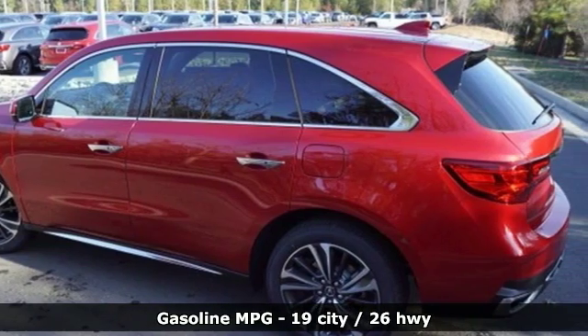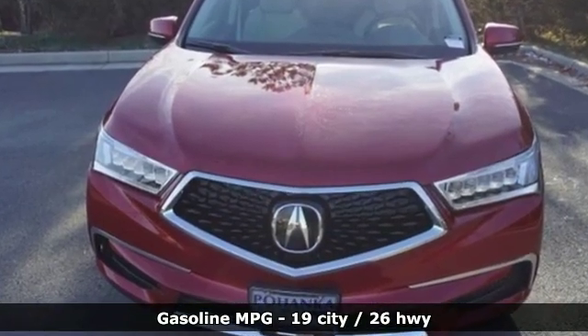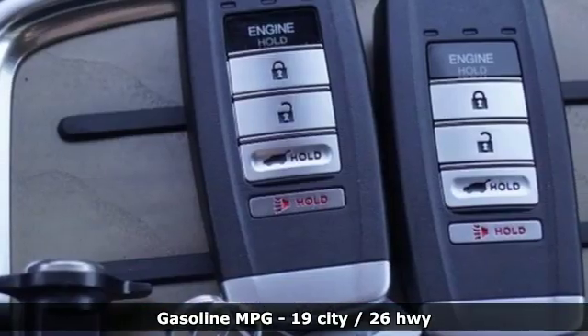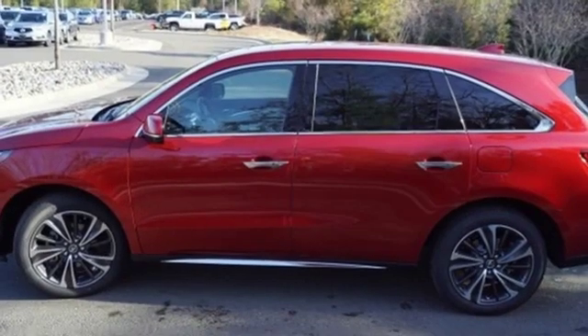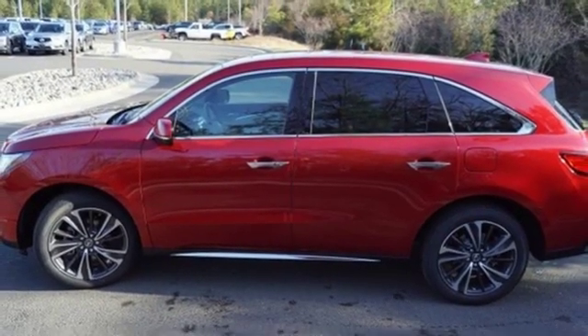V6 engine, gas pressurized shocks, streaming audio, doors and push button start proximity key, front heated leather bucket seats, front and rear parking sensors, external memory control.